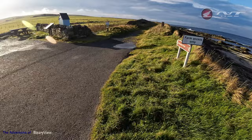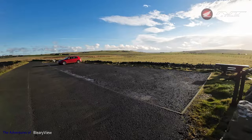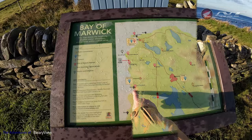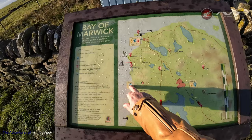Farm access only. What do you think, folks? Here we are — the Bay of Marwick. This is where we've come from. I think we're around here someplace, because we came up and I think we're here.